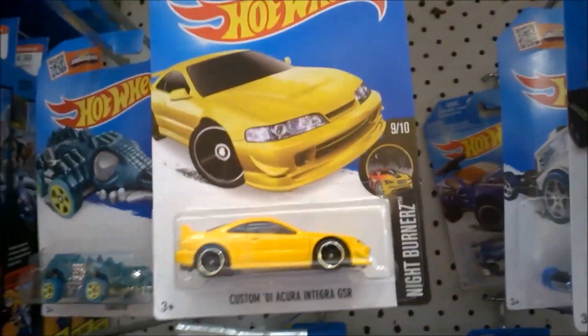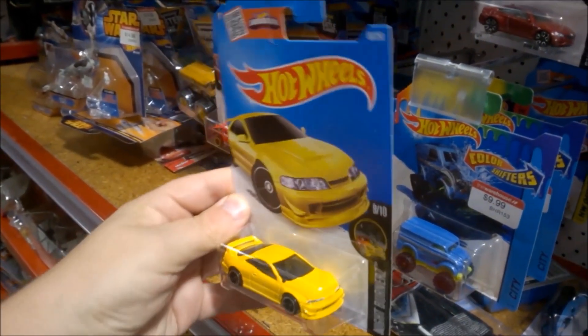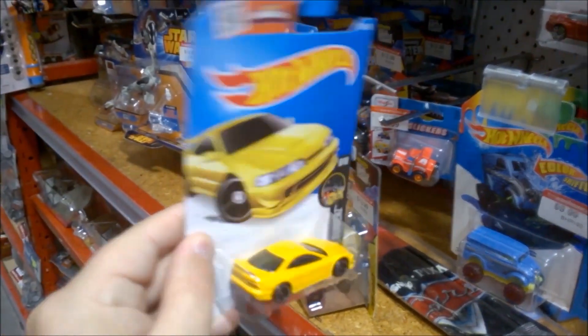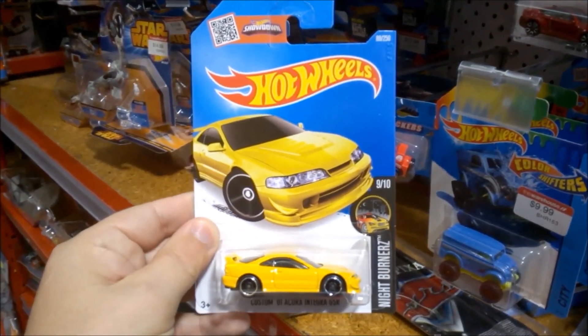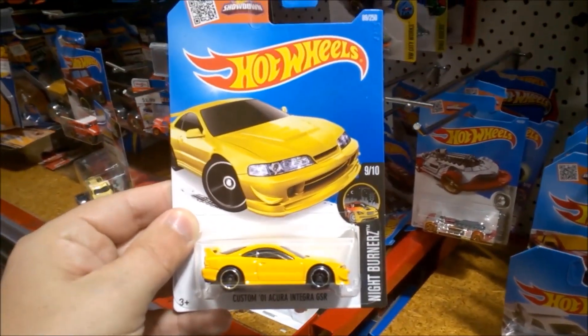New cars — I'm going to have a look through and see if there's anything left. News flash — oh my god, F case Integra, just what I've been looking for, along with that Nissan 180SX. I'm going to have a bit of a look through the pegs.